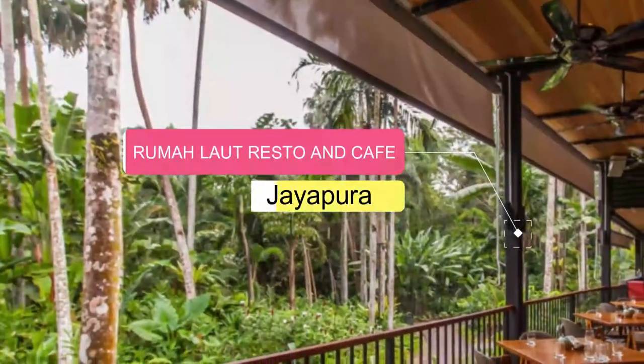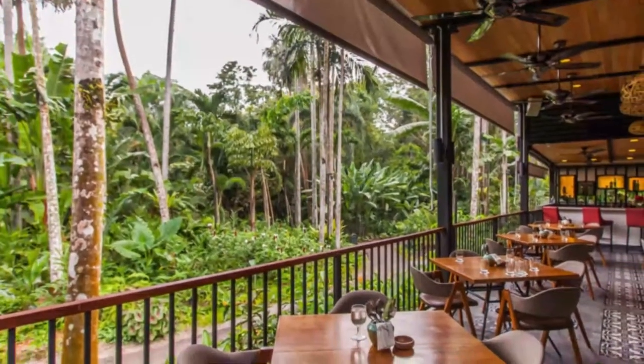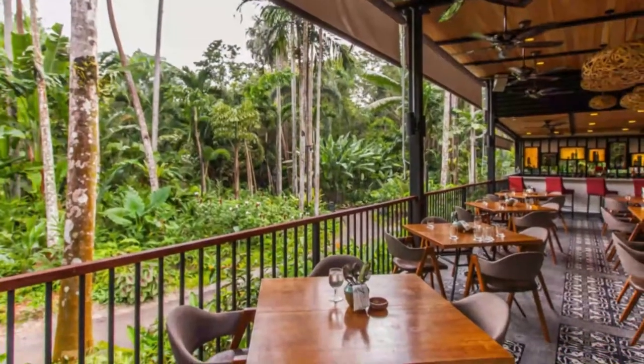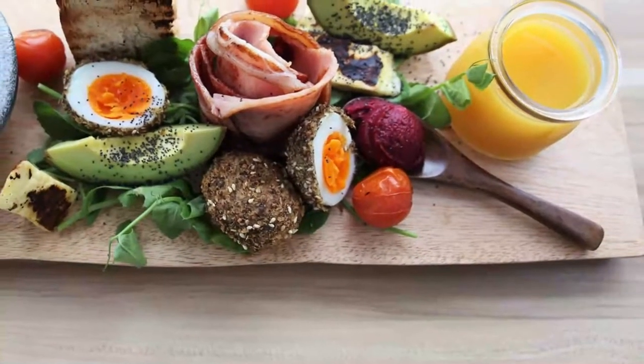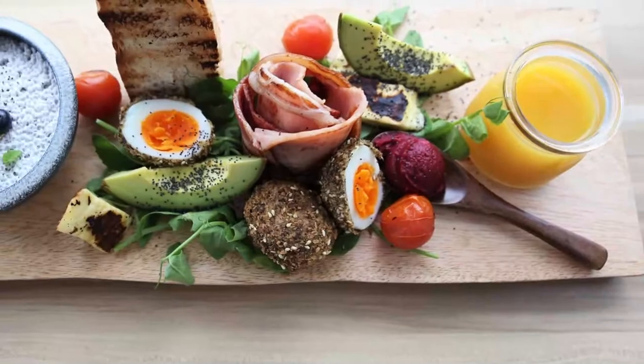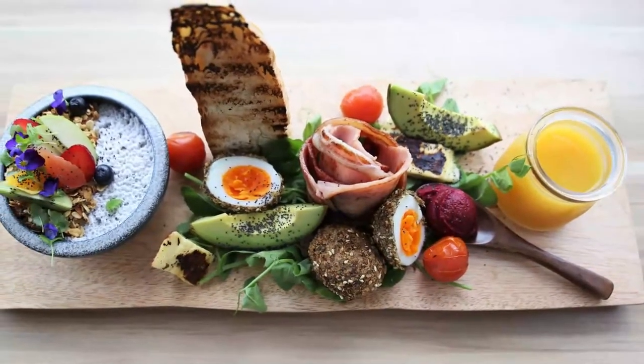Number 8: Ruma Laute Resto and Cafe. I was taken by friends to this incredible restaurant. The decor features authentic Papuan traditions and art. The unique architecture was designed by the owners with grace and care, taking full advantage of the perfect setting to overlook the bay — 180 plus degrees.